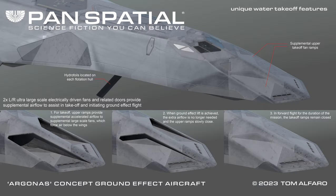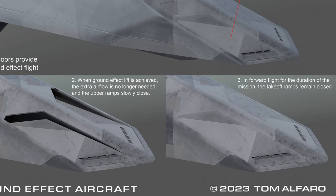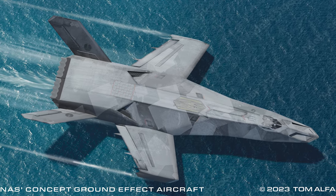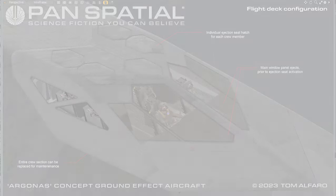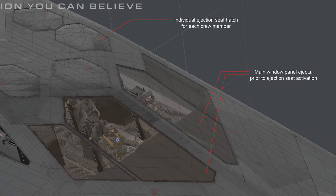Similarly, on top of the fuselage, supplemental airflow opens upstream of the fans to assist in takeoff and initiating ground effect flight. For takeoff, upper ramps provide supplemental accelerated airflow to supplemental large-scale fans, which force air below the wings. When ground effect lift is achieved, the extra airflow is no longer needed and the upper ramps slowly close. In forward flight for the duration of the mission, the takeoff ramps remain closed. The entire crew section can be replaced for maintenance. Individual ejection seat hatch for each crew member.